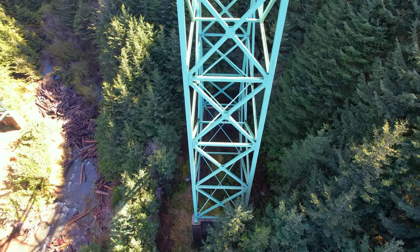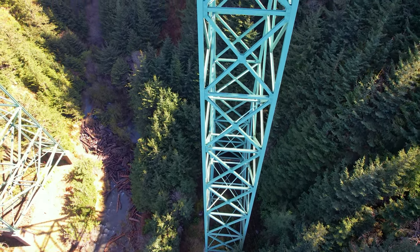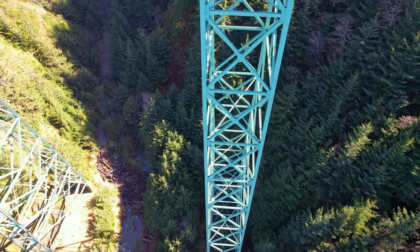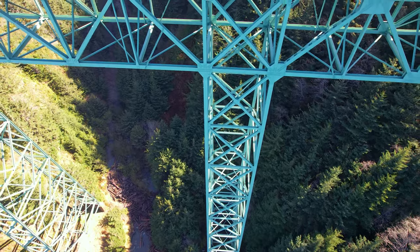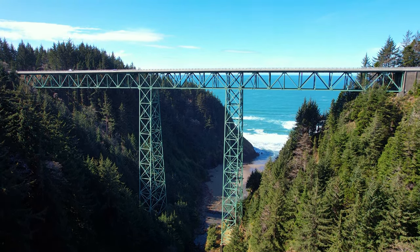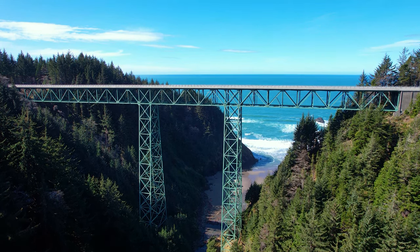The towers holding the bridge are called truss supports. The twin supports stand 270 feet above their foundations. They are made up of 9 box or X shapes of 30 feet each. The total bridge length is 956 feet. It's lopsided, with the south side of the trusses being longer than the north.